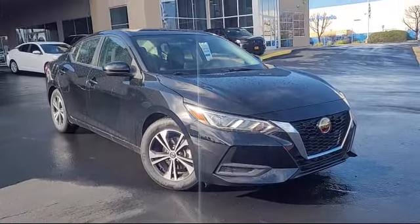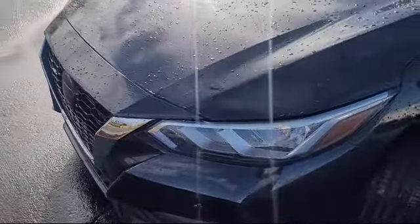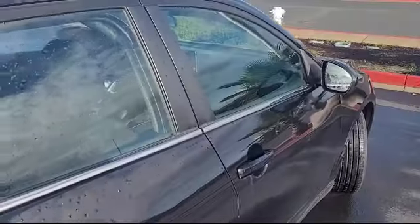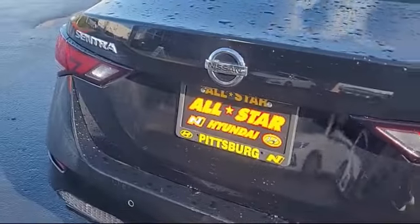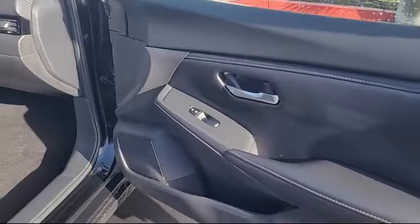It comes equipped with smart device integration, leather steering wheel with auto tilt-away, lane departure warning, rear collision mitigation, blind spot monitor, rear side airbag, charcoal premium cloth seat trim, front collision mitigation, auxiliary audio input, MP3 player, and has less than 40,000 miles on the odometer.